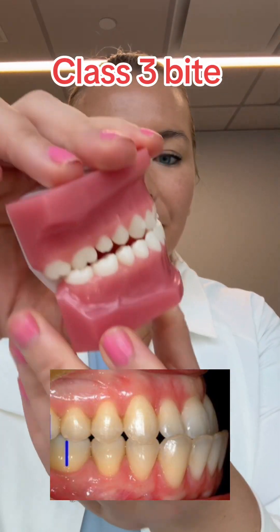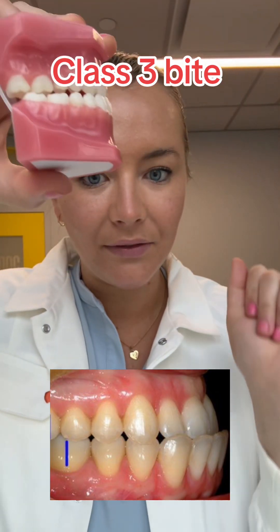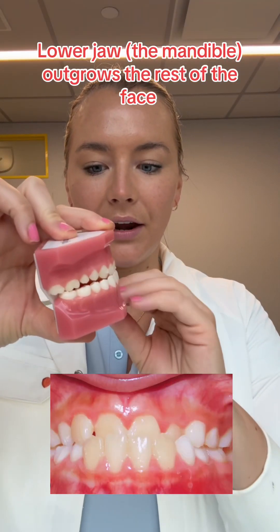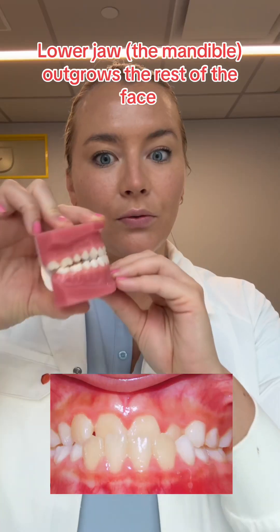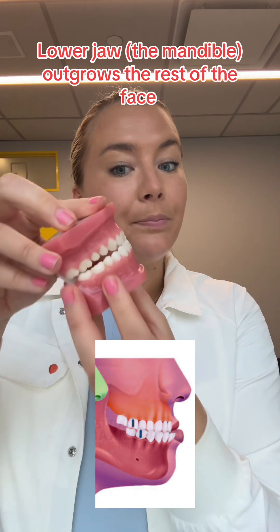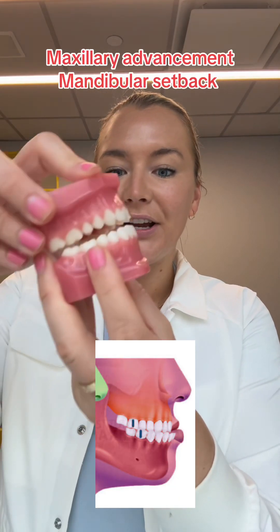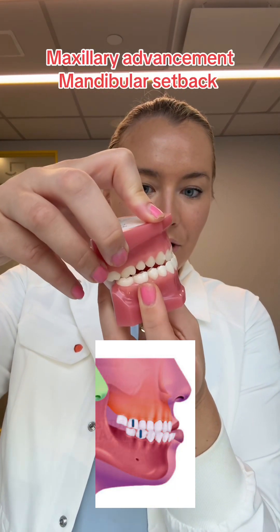So what she had was something called a Class 3 bite, which just means the lower teeth are ahead of the top teeth. What happens with these if you have a skeletal issue is the lower jaw outgrows the rest of the face, and you get this big underbite. The only way you can fully fix it is with surgery. She had the surgery and basically her teeth went from this — but worse — to this.